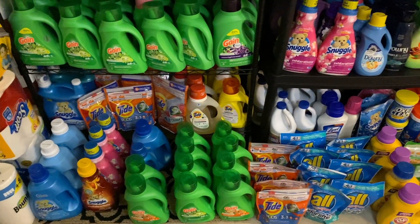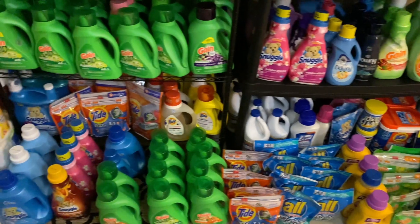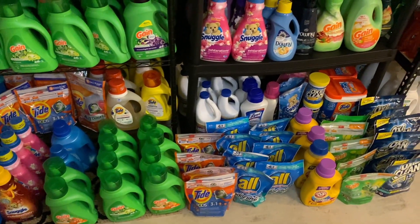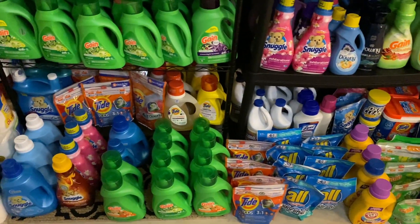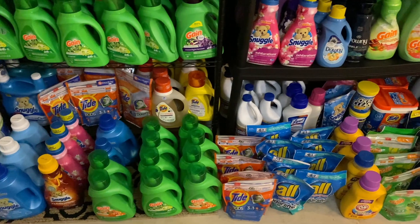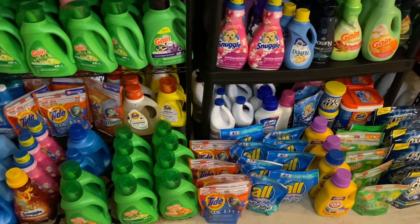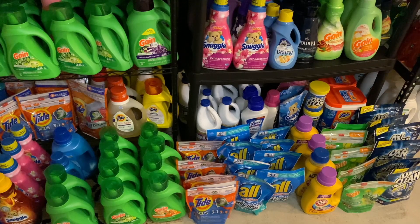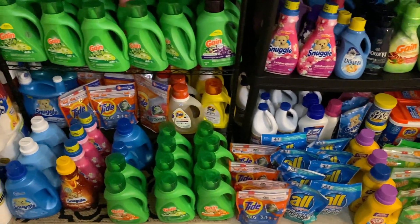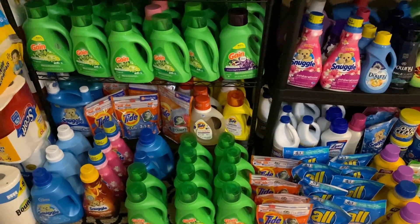Getting started with the laundry area, I'm going to start from the bottom and work my way up. I have some overflow laundry items down here that didn't make it onto a shelf. I have a lot of Gain down here, the free All we just got from Dollar General, some Arm & Hammer I picked up from Walgreens last week, and then some OxiClean and some Snuggle, which is my favorite fabric softener.